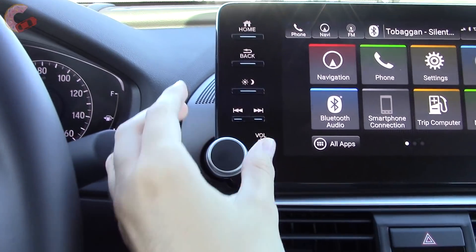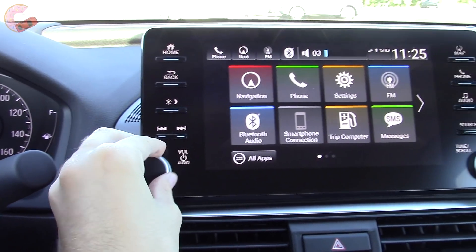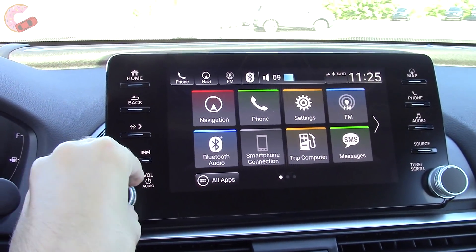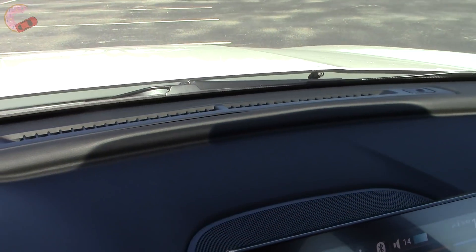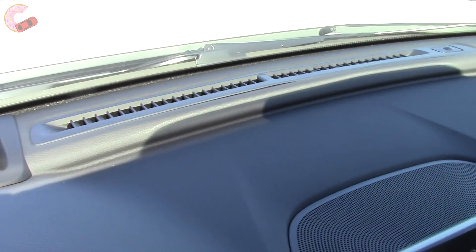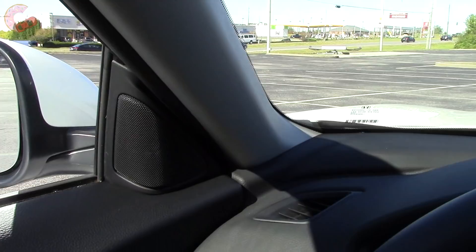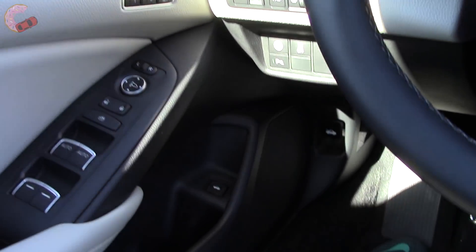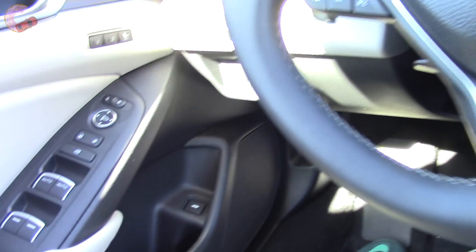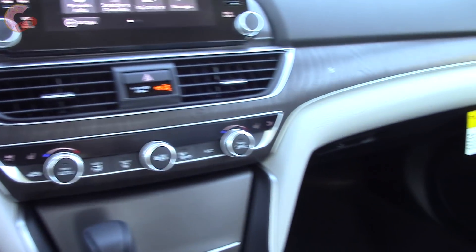Now let's take a listen to the 450-watt 10-speaker premium audio system. Sound quality is pretty good for the class.